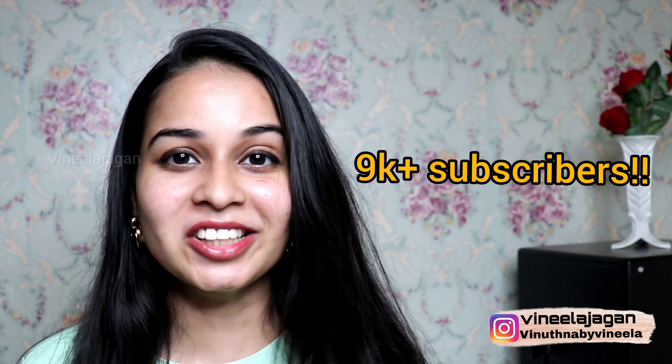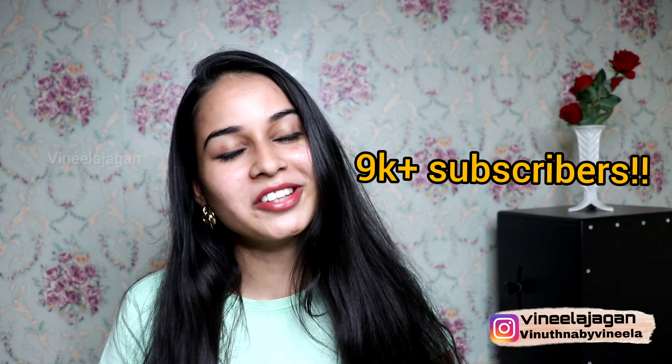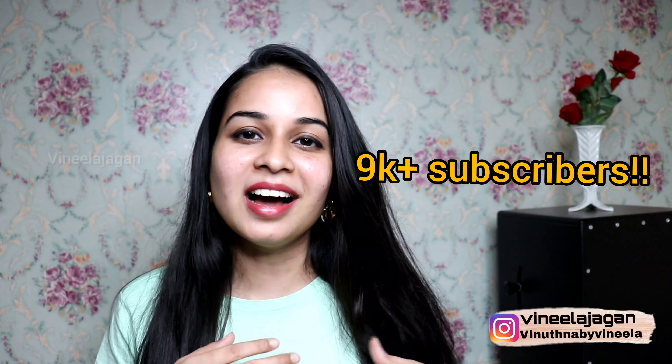We are uploading a lot of videos. We are going to get a vaccine and a few recipes. In this video, we have reached 9000 subscribers across our channel. Thank you so much for supporting us — we are going to share a lot of videos.